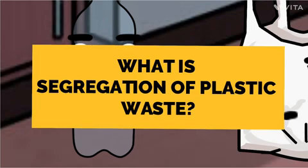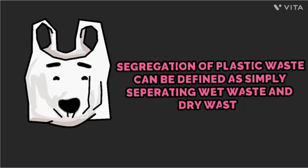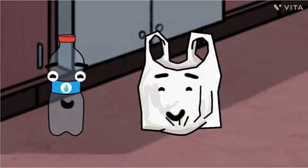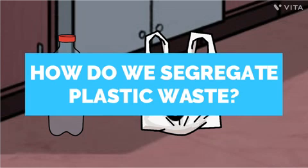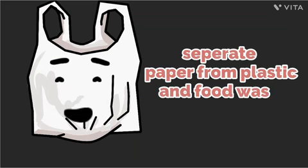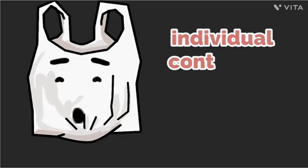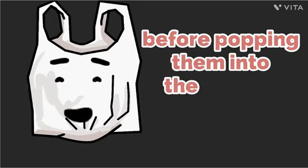What is segregation of plastic waste again? Segregation of plastic waste can be defined as simply separating wet waste and dry waste. So then how do we segregate plastic waste? Generally, you'll need to separate paper from plastic and food waste by setting up individual containers to hold these types of waste products before popping them into the correct bins.